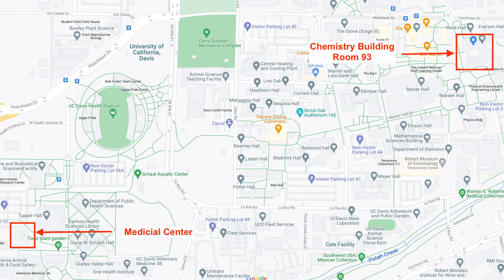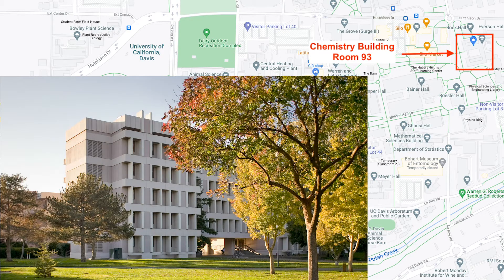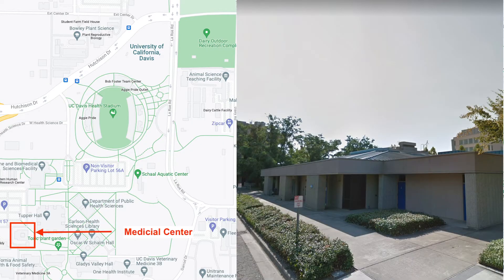Hello and welcome to the NMR facility. Our facility is housed in two locations on campus — one right here in the basement of chemistry, and the second in a separate building called Medical Sciences 1D.